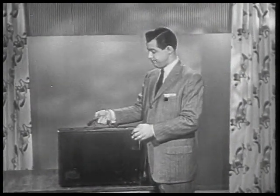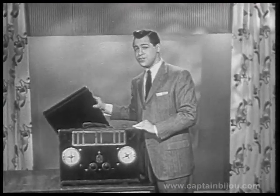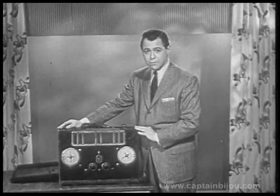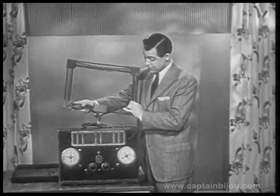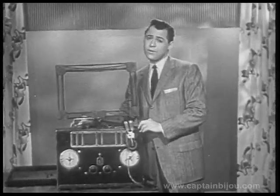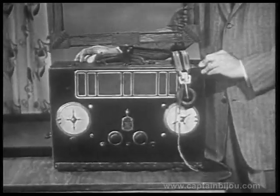Looks like a suitcase — oh, feels like it's full of bricks! Well, actually it's a 1925 RCA portable radio. If you can call something that weighs 57 pounds portable, it sounds pretty good too, if you rig up this aerial and remember to take along these earphones. Cost only $195.